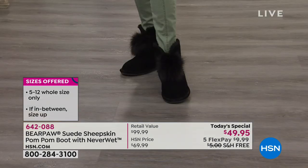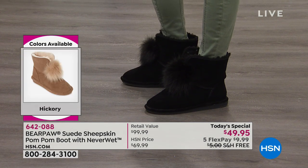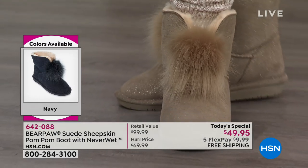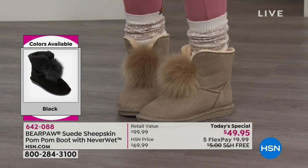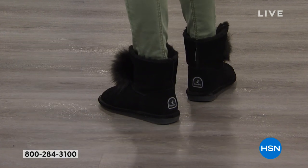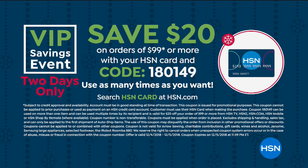If you shop comparable suede boots at $200 to $300 that don't have the NeverWet technology, the value here is pretty important to note. Today's special price — one day only — is under $10 on any major charge card with free shipping and handling and that extended holiday return through January 31st. You have all the way until the end of January 2019 to make that decision. When you spend $99 on your HSN card, we take $20 off every $99 purchase — use code 1-8-0-1-4-9 and check out after every $99.